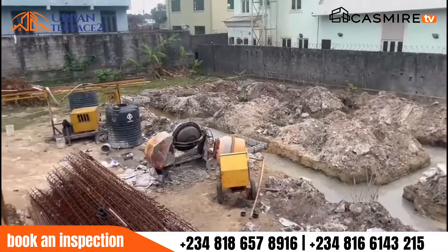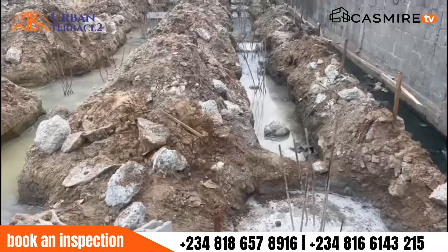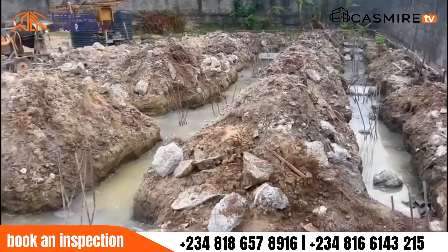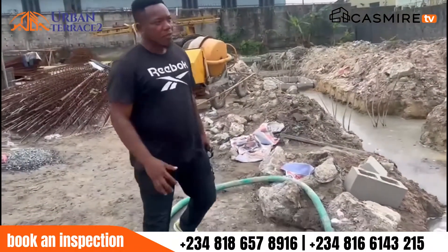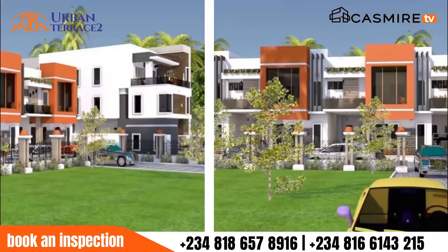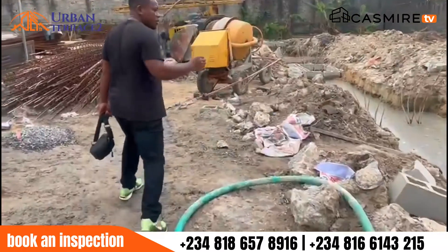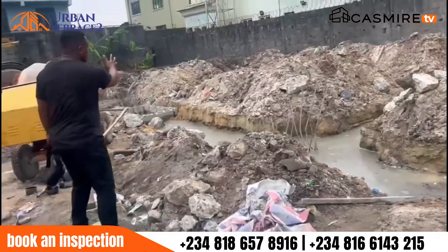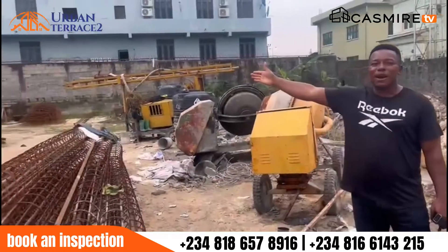Here is the piling process going on at The Orban Terrace 2. And remember, like I said in my past video, this project consists of three-bedroom terrace and four-bedroom terrace. This unit that you see is a three-bedroom unit, and then on that side we are going to have our four-bedroom unit.